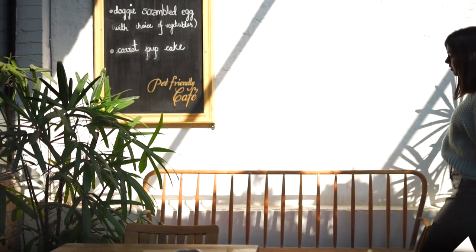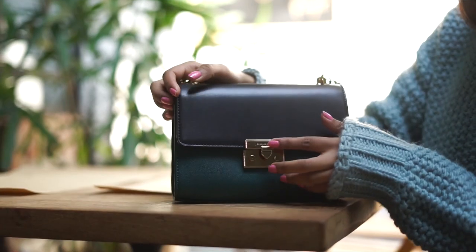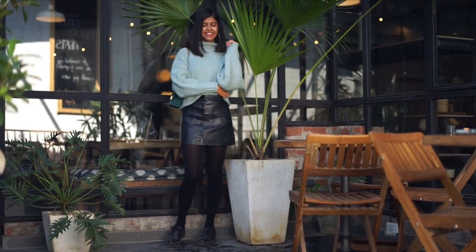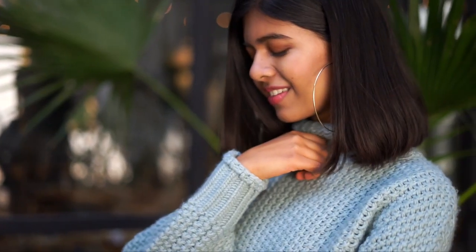Next up we have turtleneck sweaters. My favorites in particular are these really nice chunky ones which are slightly cropped. As great as they look with a basic pair of jeans, you can dress them up as well — pair them with a nice bag, go for something like a faux leather skirt, and for jewelry go for hoops. The bigger they are, the better.